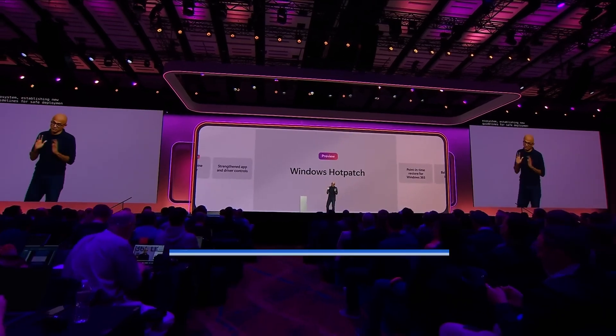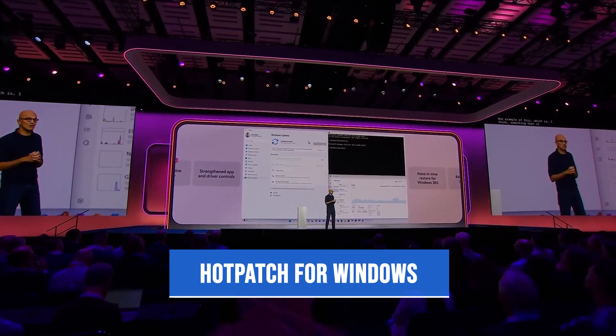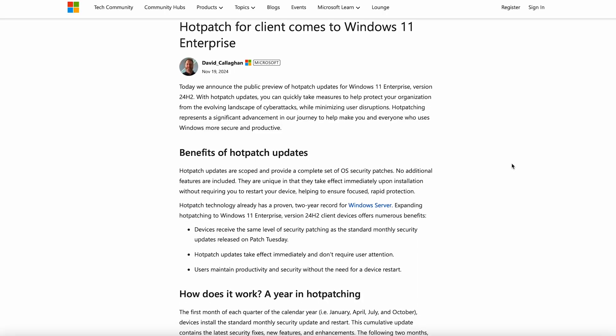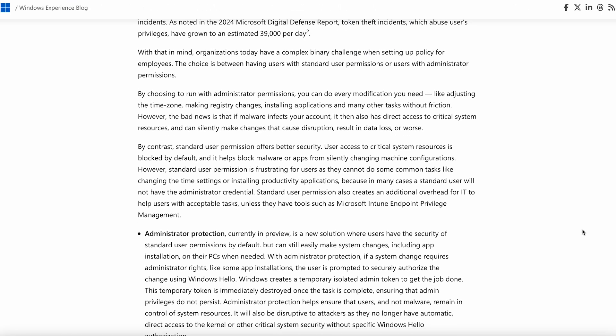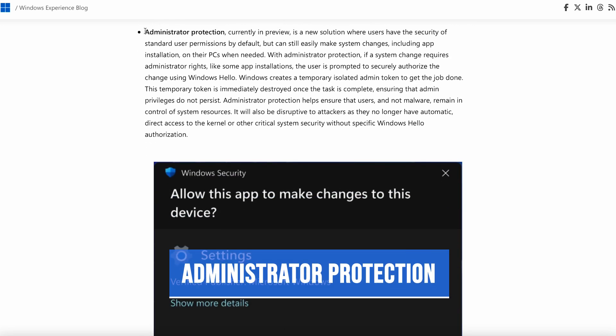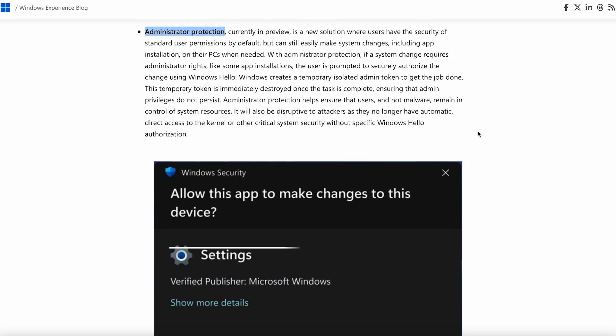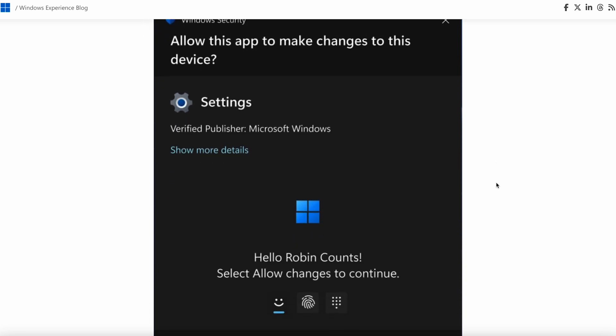Also announced was Hot Patch for Windows, scoped to enterprise devices, which allows IT admins to deploy patches to devices without requiring a restart. A very cool announcement was also made around administrator protections, which would allow local users of devices to self-service application installs or updates that require them to authenticate via phishing-resistant methods like Windows Hello before those are deployed.